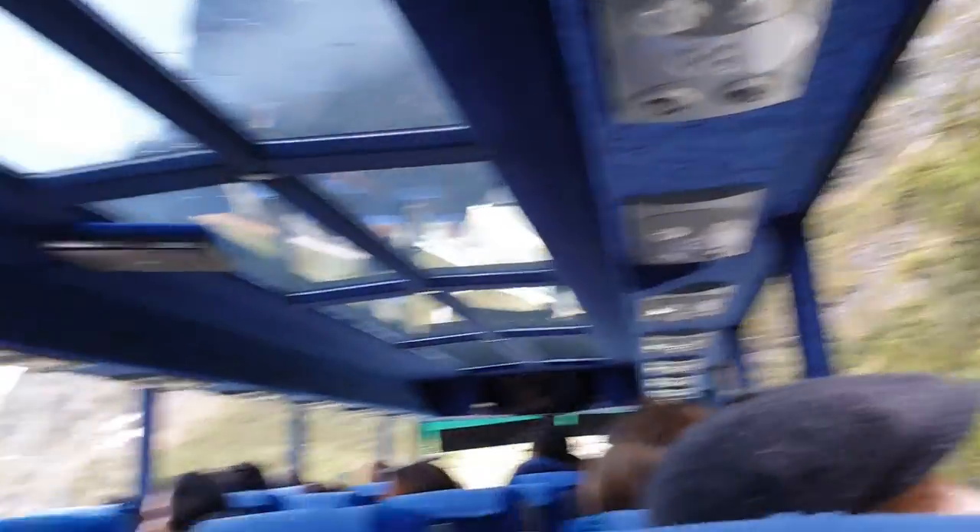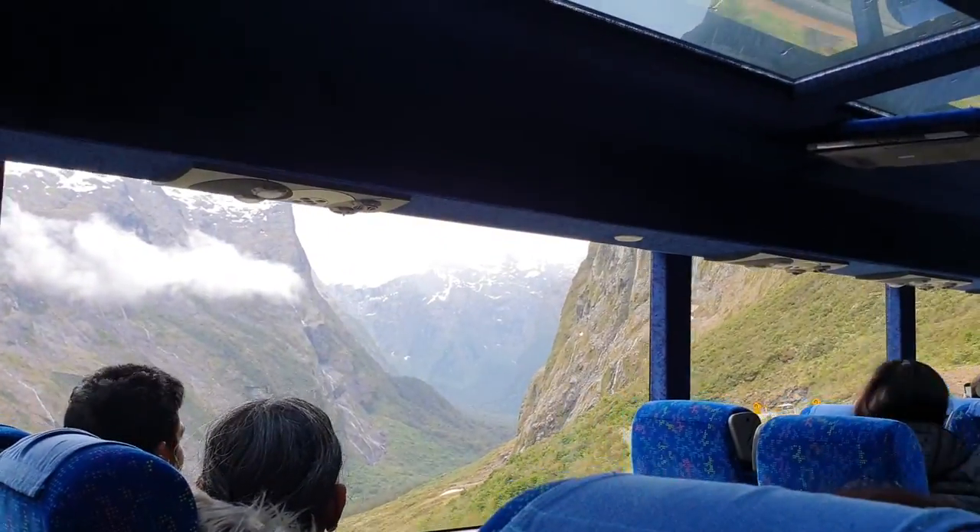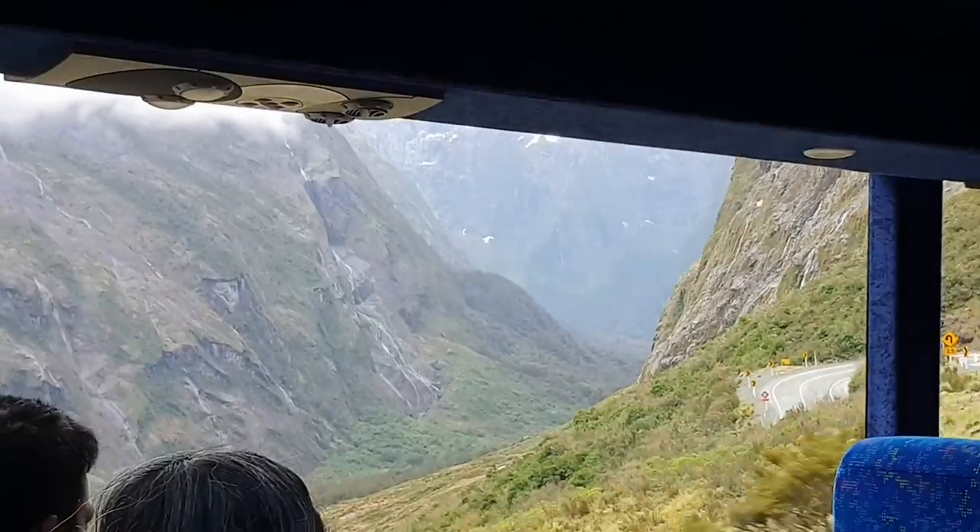This is Milford Sound — Milford Fjord, whatever you want to call it. Very, very spectacular.